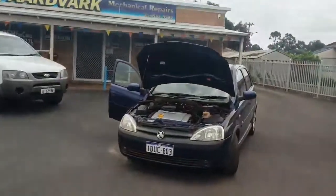I'm Abbey from Aardvark Motors in Pinjarra, and I want to show you this Holden Barina that we're selling for $3,300, which means it's available on finance. So let me show you.